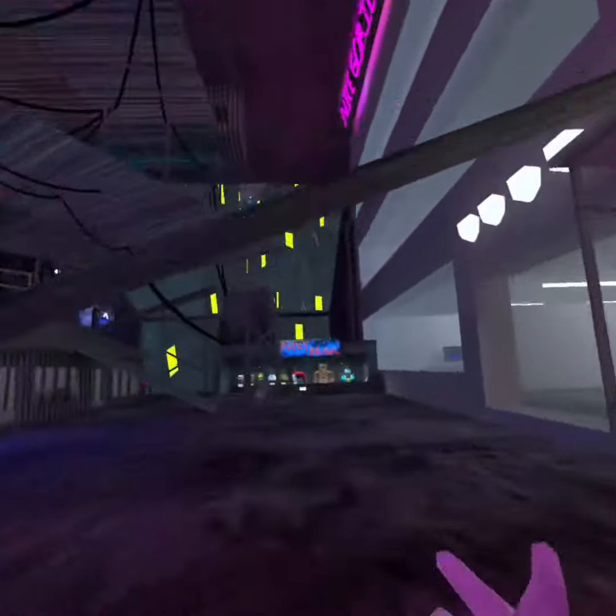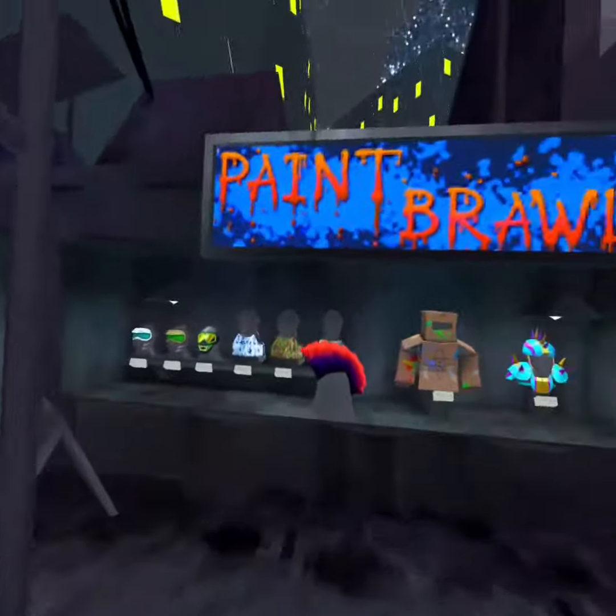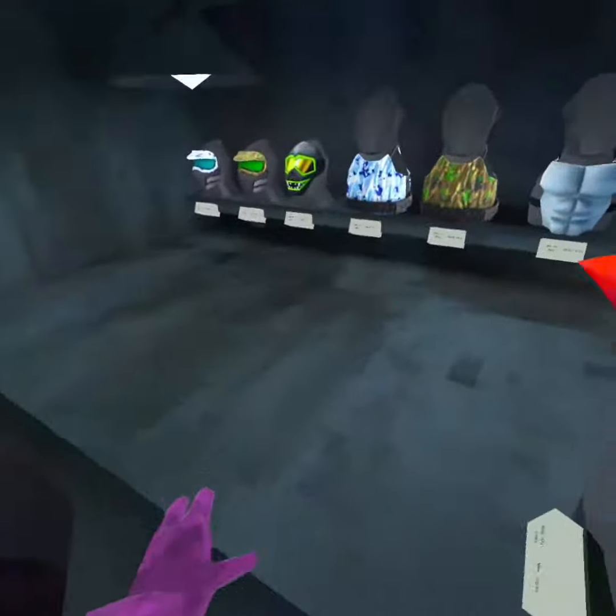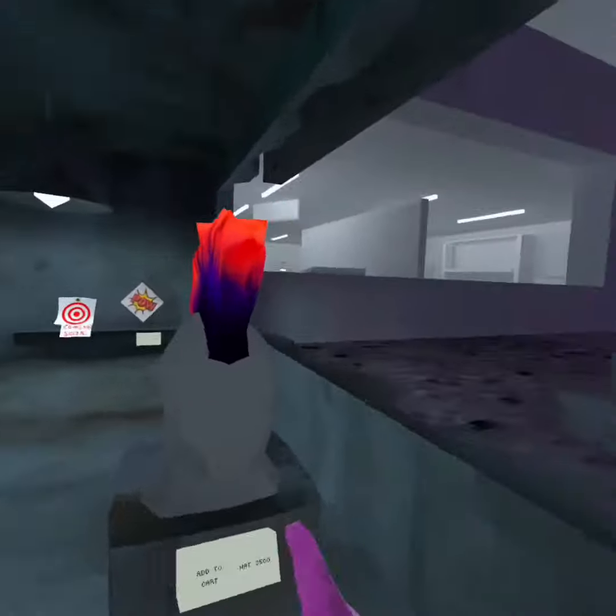What's up guys! So as you know there's a new Paint Brawl update. I just actually got on Gorilla Tag yesterday and saw it and I was like, oh my god, these cosmetics look so cool — and I actually got one of these cosmetics.